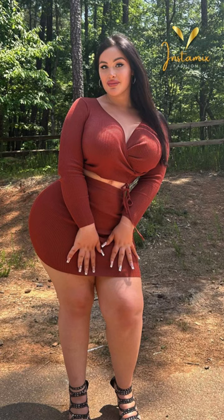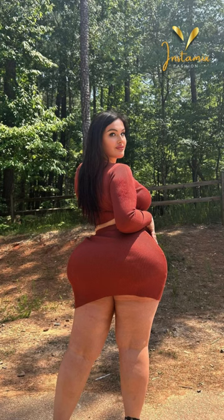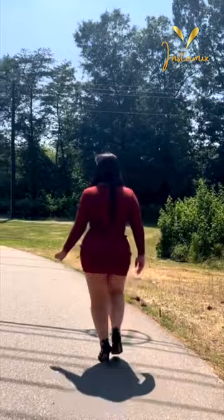The stunning plus-size Instagram model embraces her beauty and confidence through her captivating fashion choices. In this Instagram post, she effortlessly showcases her style wearing a terracotta ribbed twist front cutout bodycon dress that accentuates her curves with elegance. The rich terracotta hue complements her skin tone exquisitely. Adding a touch of glamour to her ensemble, she pairs the dress with Cape Robin Rhinestone's cage sandals, making a bold statement with every step.